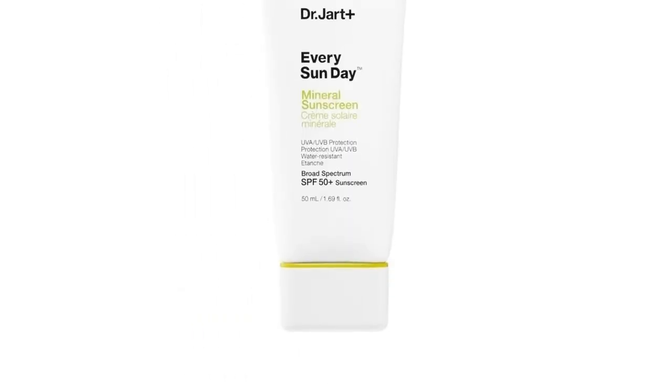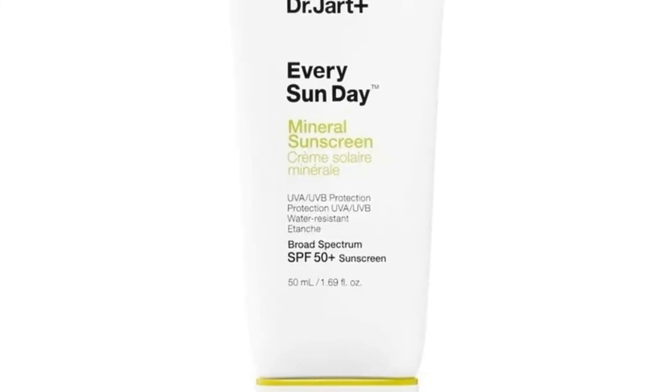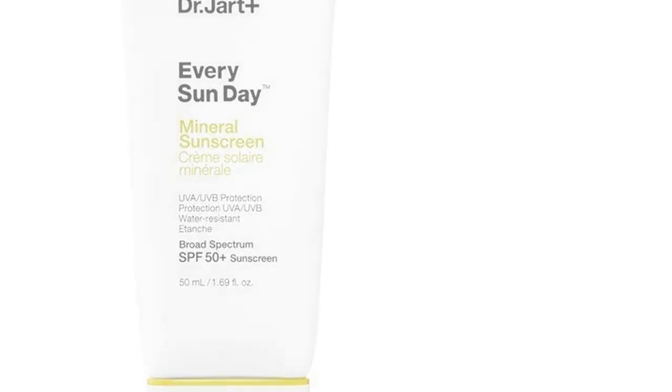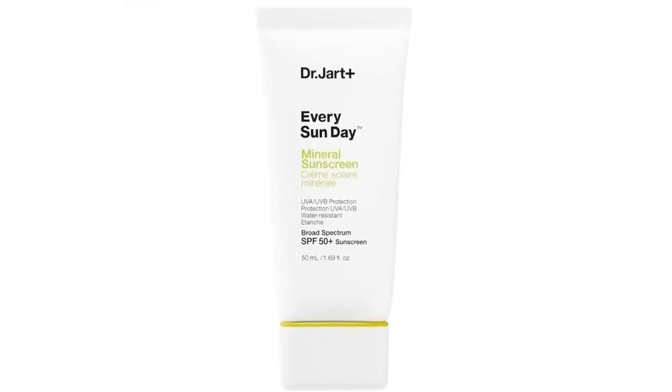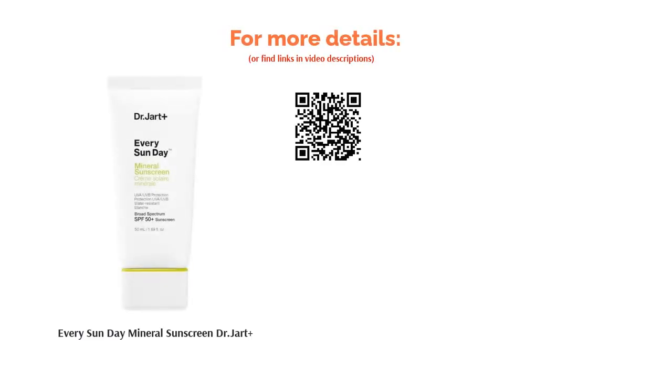However, a few buyers found the sunscreen to be a bit too drying for their skin, while some complained that it took a while to be completely absorbed and there was a white cast. Nevertheless, people who had sensitive skin were pleasantly surprised that this product blurred out imperfections and evened out their skin tones. On top of that, this sunscreen didn't lead to breakouts.